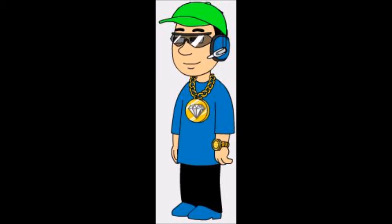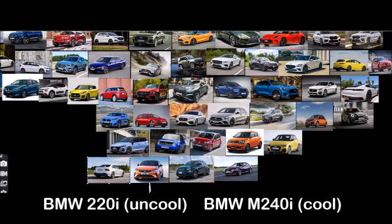I'm gonna put the 2 Series on the cool wall. In case you haven't seen the cool wall, go look at the 2 videos linked in the description. The M240i goes in cool, and the 220i goes in uncool. When the M2 comes, I'll update the cool wall and show you where it goes.